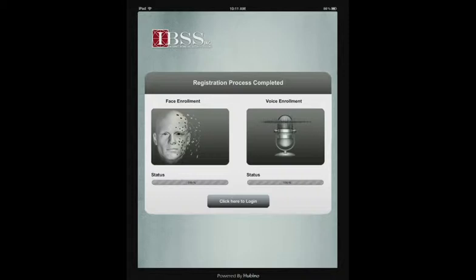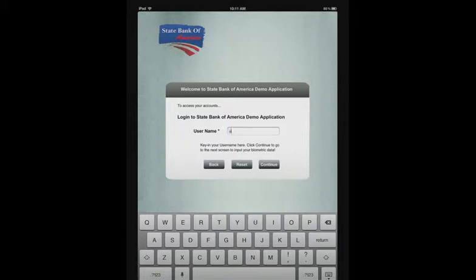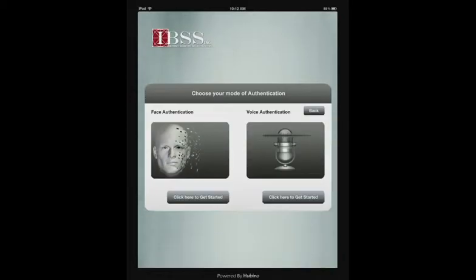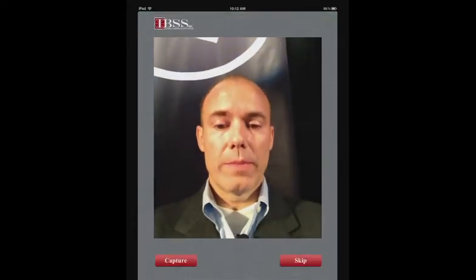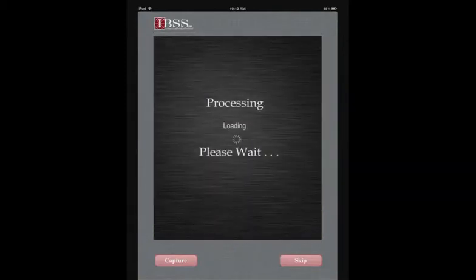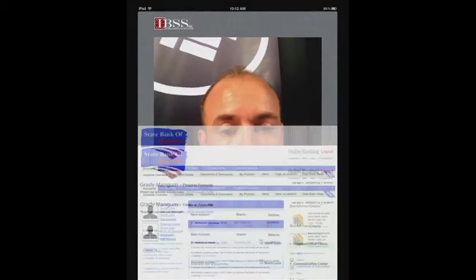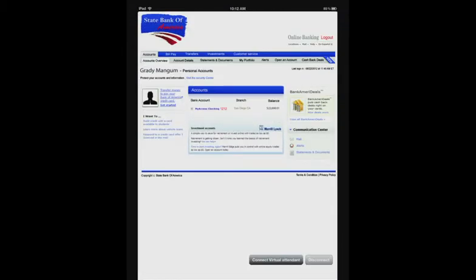I'll now demonstrate logging into my bank account using my newly created biometric credentials. I'll first authenticate using facial recognition — the same process as the collection. So I'm now authenticated and logged into my bank account.